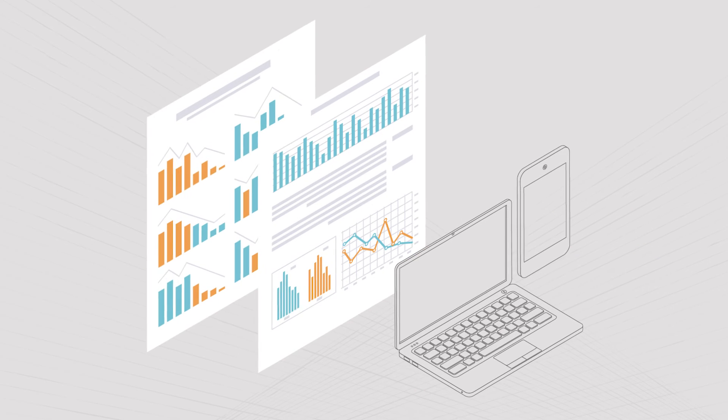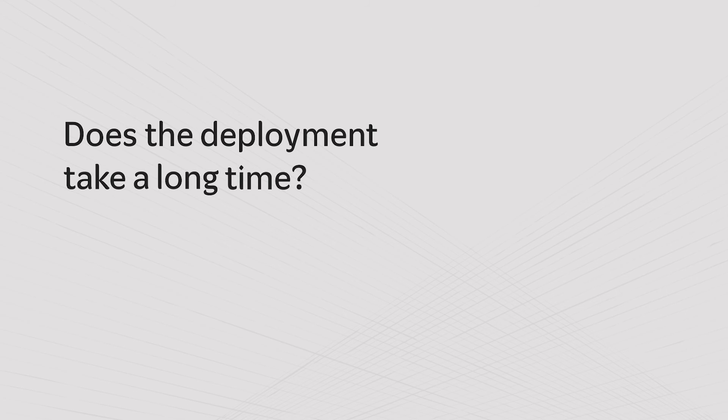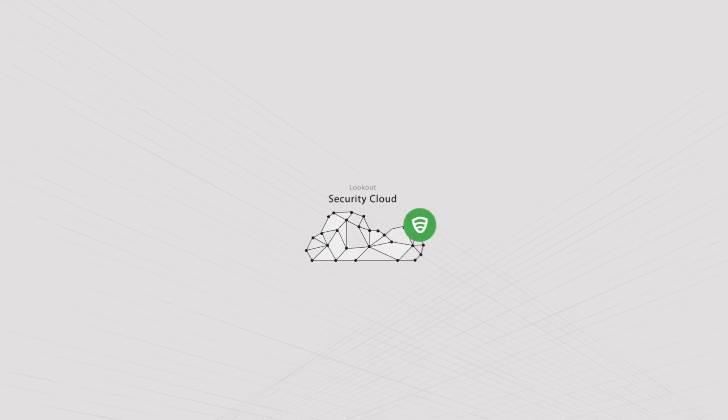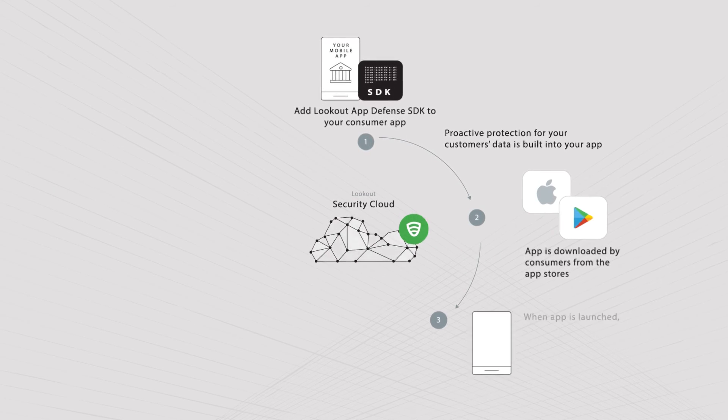It will also provide you a report. Does the deployment take a long time? No, it will take only a few minutes. This is how Dell Comcell mobile app protection is deployed.